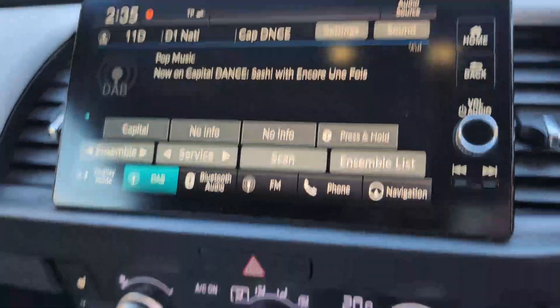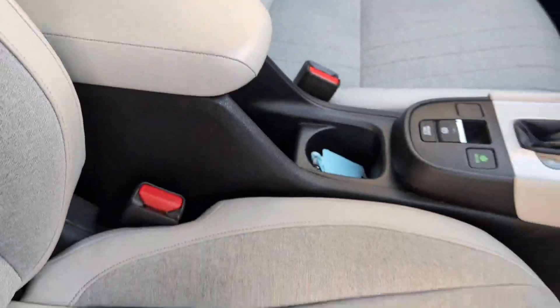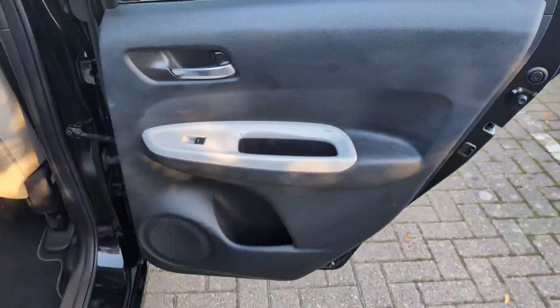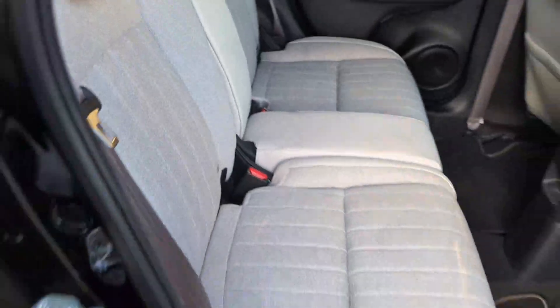Once I look down the middle, all in really nice condition. Rear door card, back of rear seat and near side rear seat.